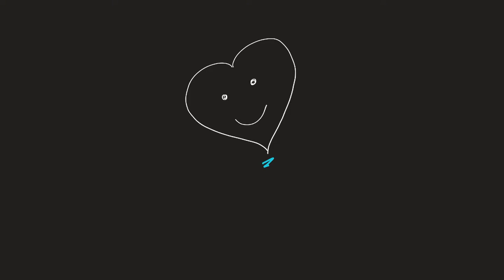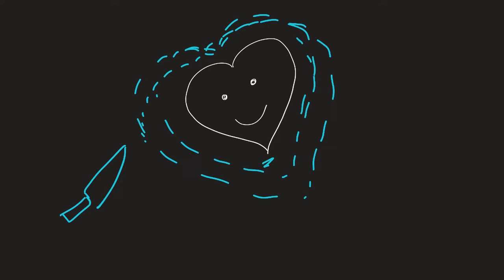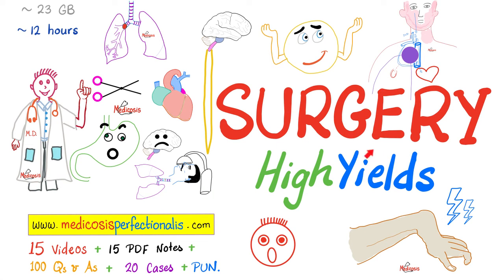Imagine this is my heart. If I have a trauma — say a knife pierced this area and then pierced the blood vessel — tons of fluid will surround my heart. This is called pericardial effusion. If it is so severe, we call it cardiac tamponade, which can lead to a sharp decrease in blood pressure — very dangerous. Learn about cardiac tamponade, trauma surgery, orthopedic surgery, ophthalmological surgery, and much more by downloading my Surgery High Yields course at medicosisperfectionist.com.